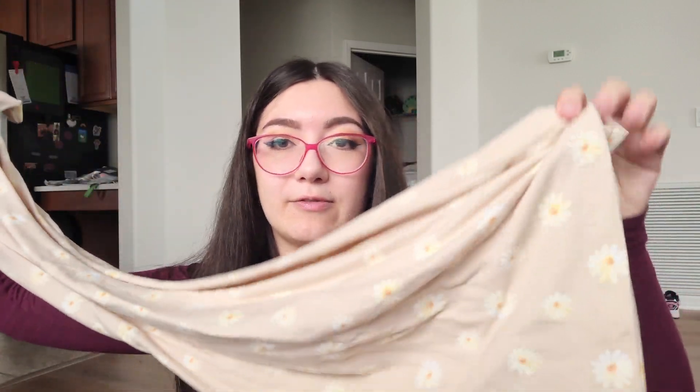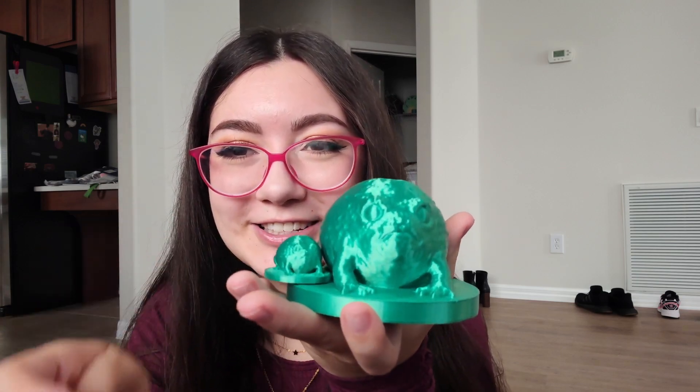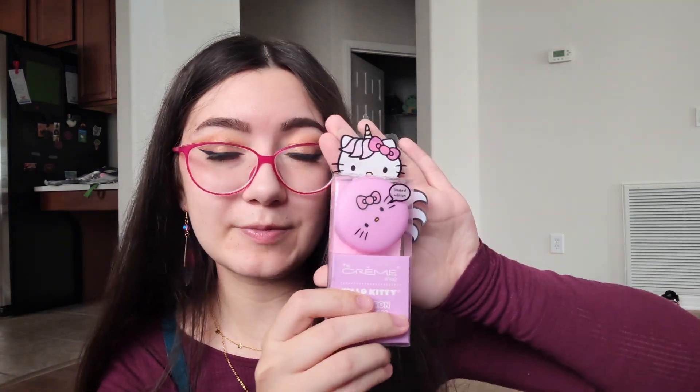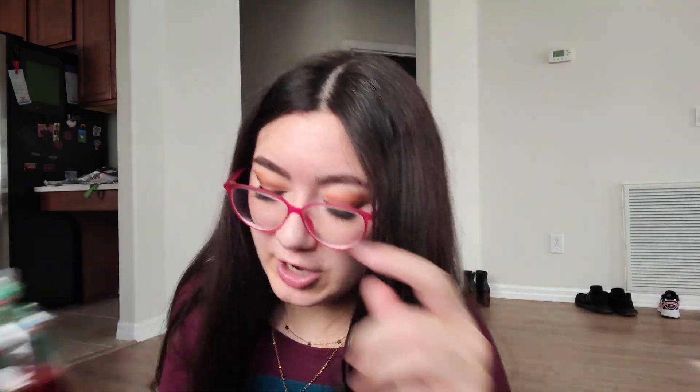I also got pajama pants — I always ask for them every Christmas and I like them with wide legs, not tight at the ankle. My friend 3D printed me these super chunky little frogs, there's even a tiny baby one. I also got another lip balm, a little Snoopy tumbler, hair clips, Bath and Body Works Japanese Cherry Blossom — my jam from middle school — and some really nice soaps from my grandma that make the whole area smell amazing. That's pretty much everything!